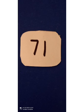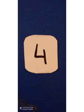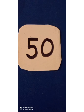Next number is eighty-nine. Next number is seventy-one. Next number is seventy. Next number is four. Next number is fifty-nine. Next number is fifty.